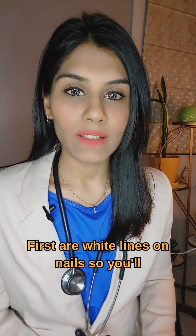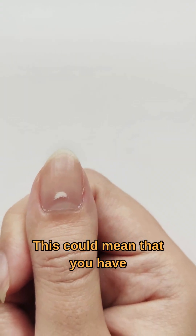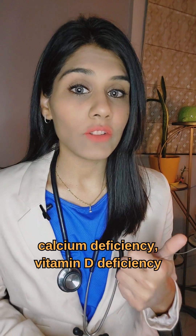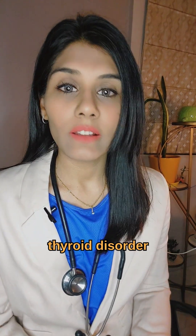First are white lines on nails. You'll notice some white patches or white lines on your nails, and this could mean that you have calcium deficiency, vitamin D deficiency, or sometimes it could even indicate a thyroid disorder.